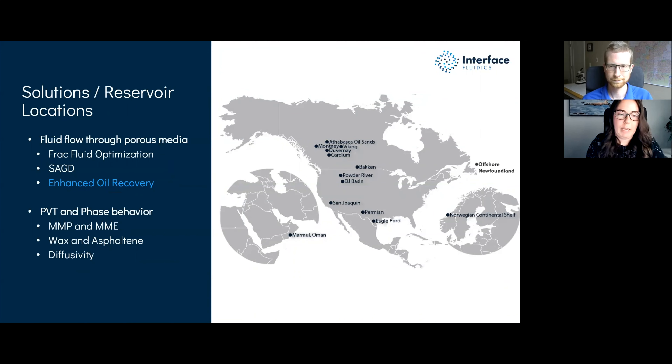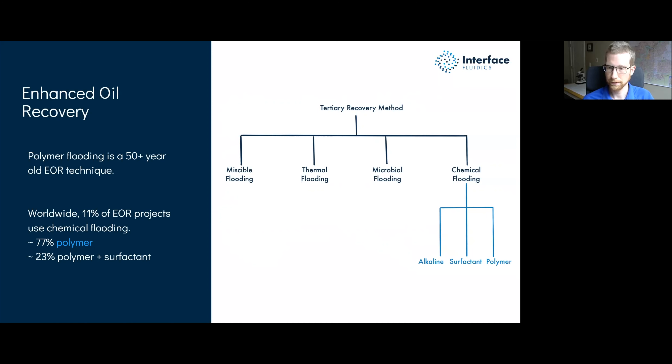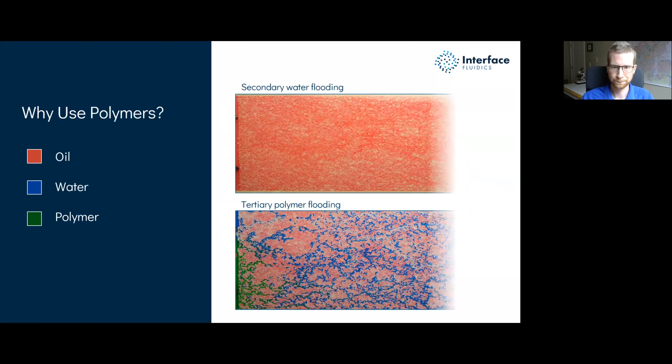Interface Fluidics is a company that transforms how the energy industry gathers and uses fluid information for more accurate, cost-effective, and environmentally conscious decision making in the field. Interface's technology shows you how fluids behave at the core scale and provides critical phase behavior information for building computer reservoir models. Our solutions have helped the energy industry cut chemical costs, improve ROI, and take the guesswork out of operations. Smaller sample sizes also mean less energy use and lower emissions.